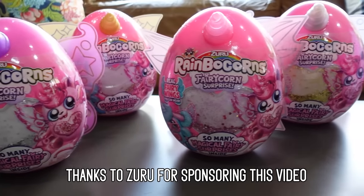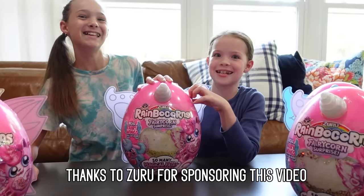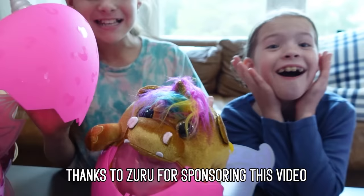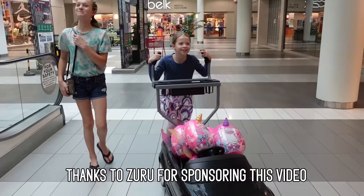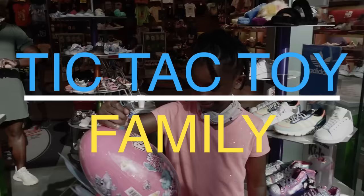This video is sponsored by Zuru. Are you girls ready to dive in and see who's inside? Yes! Here we go! We're gonna go back to school shopping, we're gonna bring our Rainbocorns with us, and every time we meet a Tic Tac Toy fan, we're gonna give them the Rainbocorns.